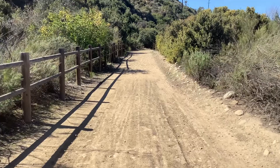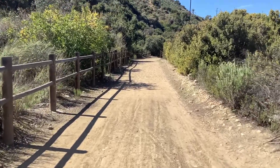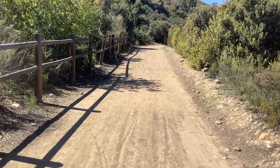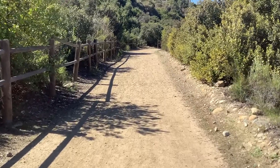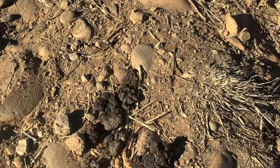A little harder to spot than the birds and plants, many mammals, reptiles, and insects also call Otay Valley their home. Lots of these animals are good at hiding and get scared by people, so sometimes we just see little bits of evidence that they're here — things like footprints, shelters, and even poop tell us where these animals have been, even if we don't actually get to see them.